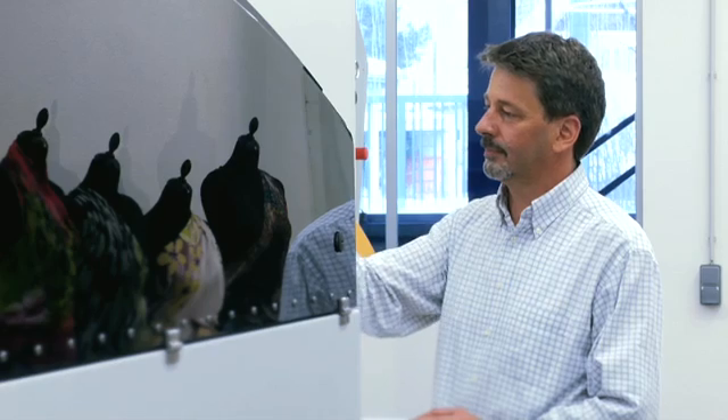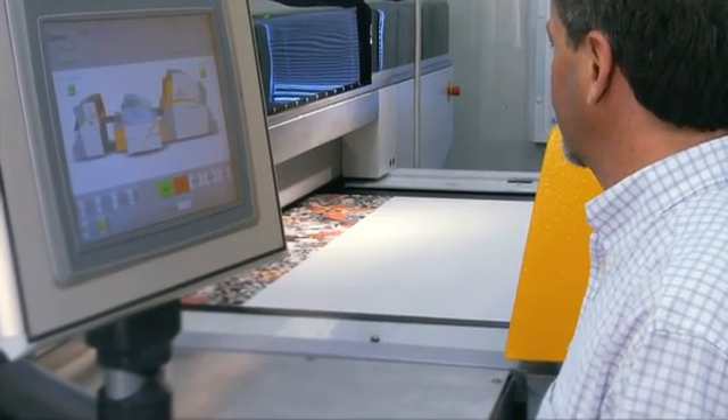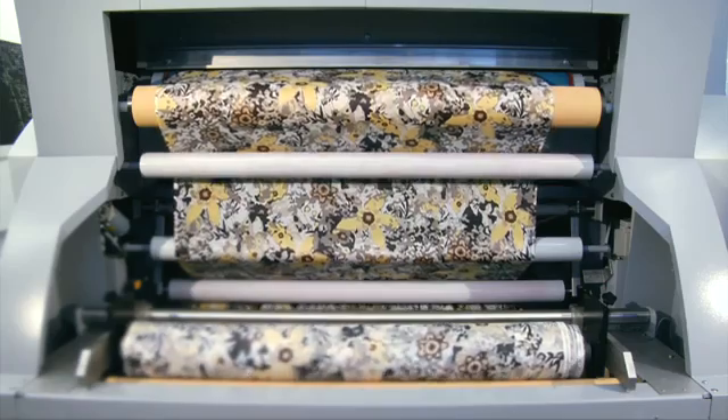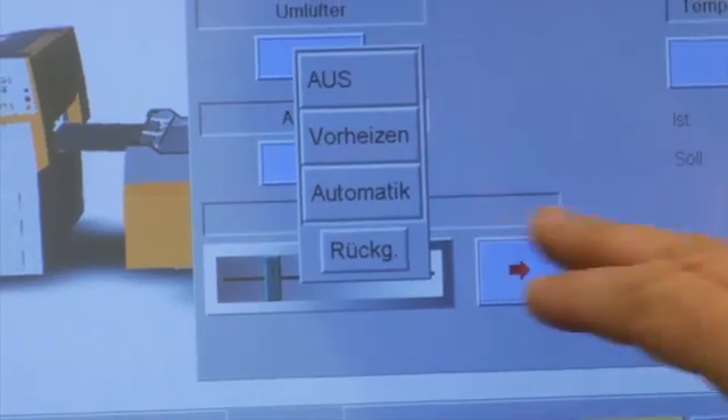All actual settings and the current state of the production line are available on a live-view basis. A multi-language interface simplifies the operation of the machine.